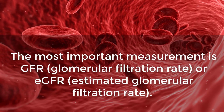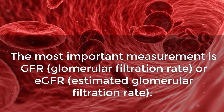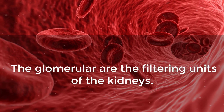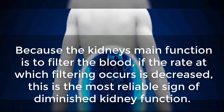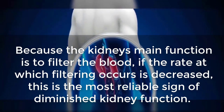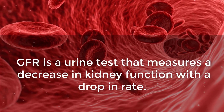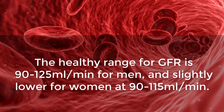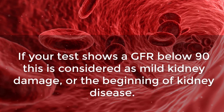GFR. Perhaps the most important measurement is GFR — glomerular filtration rate — or eGFR, estimated glomerular filtration rate. The glomeruli are the filtering units of the kidneys. Because the kidney's main function is to filter the blood, if the rate at which filtering occurs is decreased, this is the most reliable sign of diminished kidney function. The healthy range for GFR is 90 to 125 milliliters per minute for men, and slightly lower for women at 90 to 115.